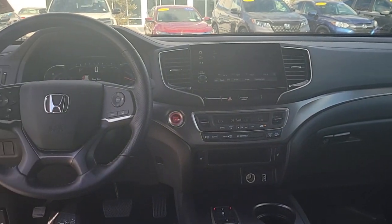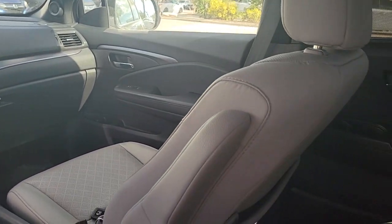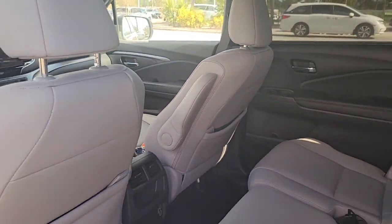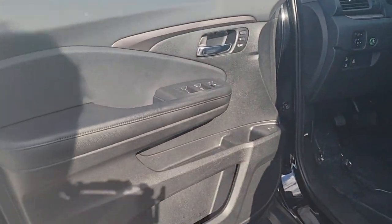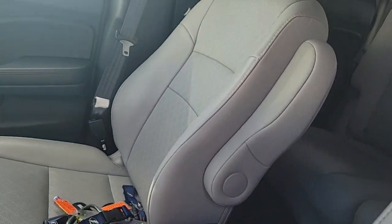Apple CarPlay and/or Android Auto, keyless entry, navigation system, sunroof/moonroof, lane keeping assist, fog lamps, adaptive cruise control, heated mirrors, satellite radio, backup camera.